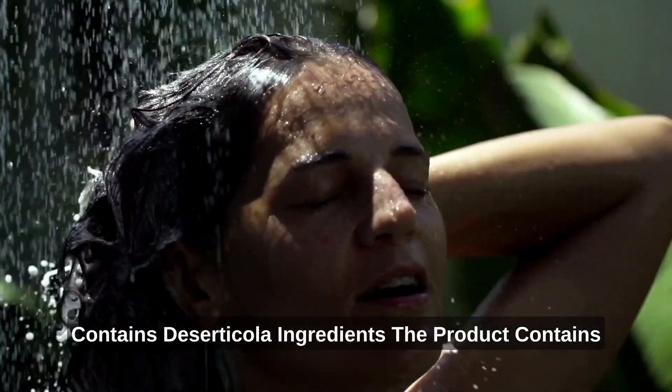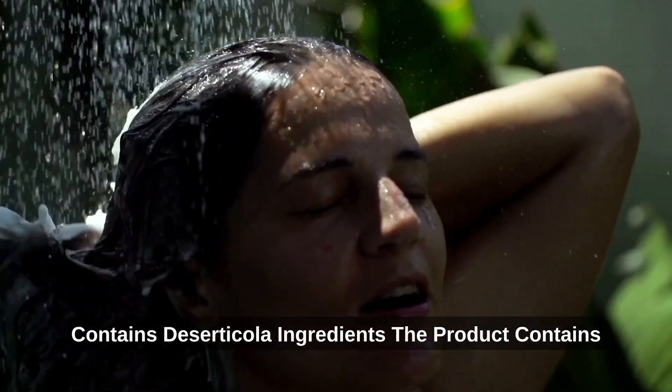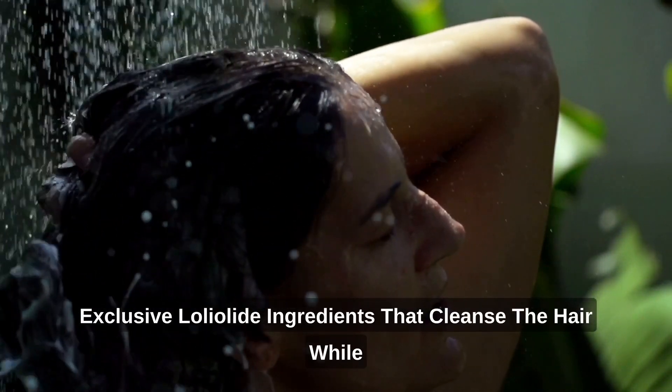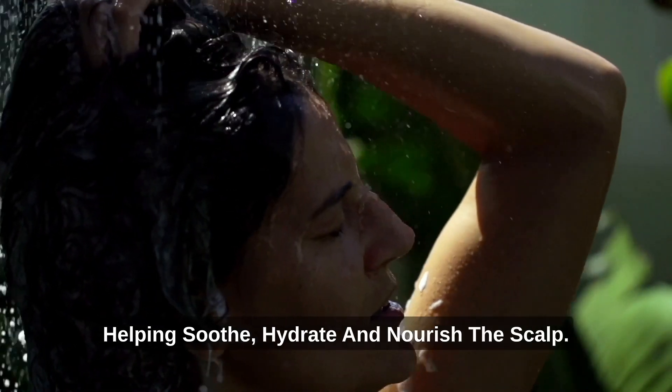Contains Deserticola ingredients. The product contains exclusive loliolide ingredients that cleanse the hair while helping soothe, hydrate, and nourish the scalp.